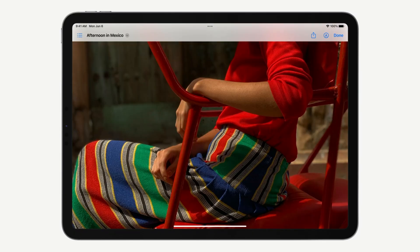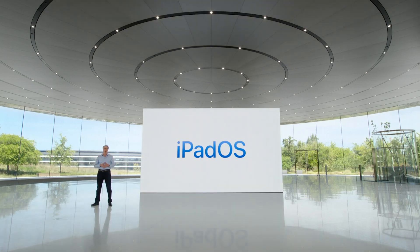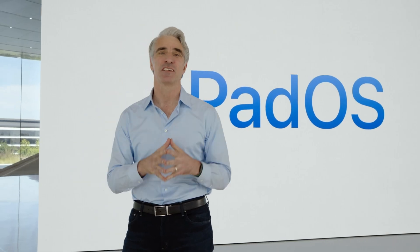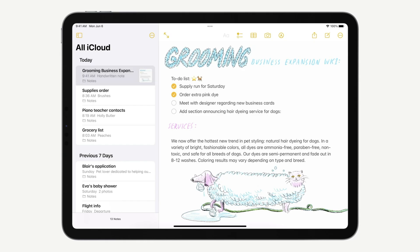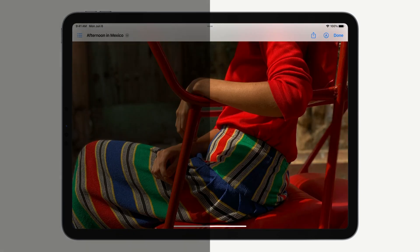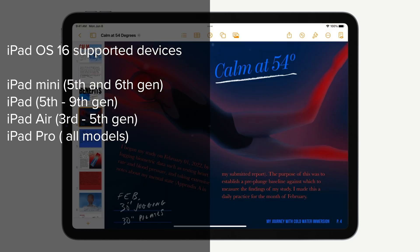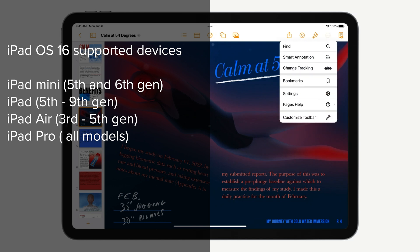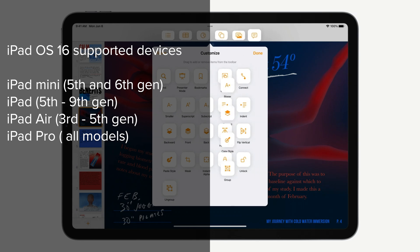Moving on, let's talk about iPadOS 16. With new offerings like improved multitasking, an updated mail app, and new collaboration and security features for Safari — designed with pro users in mind — the iPad now offers more multitasking gestures, as well as supports external displays. Here's the rundown of all supported iPad devices: the iPad Mini fifth and sixth generations, the iPad fifth through ninth generations, iPad Air third through fifth generations, and all models of the iPad Pro.